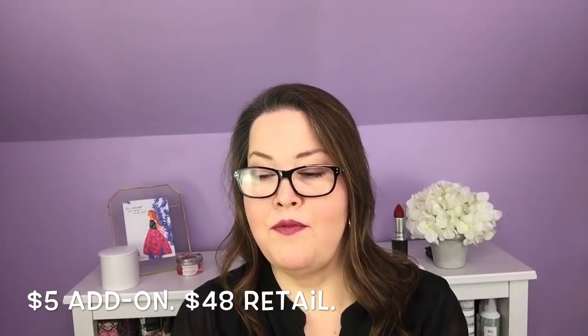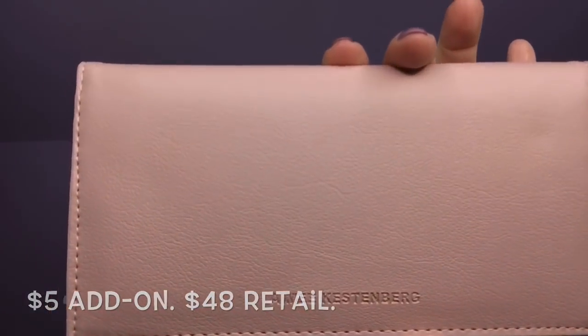Next I have an Amy Kestenberg wallet. That's actually the bag the wallet is in — it's a nice purse bag for this lovely pink Amy Kestenberg wallet. I need a new wallet and it's nice and slim. It has several credit card slots and then just one money place — nice, thin, uncomplicated. You know, sometimes that's just what I need. It's an Amy Kestenberg so it's a great brand, and I think I got a crazy good deal on it.